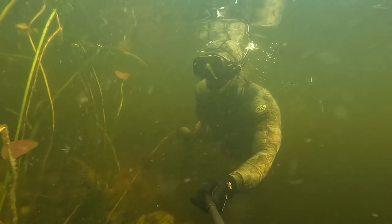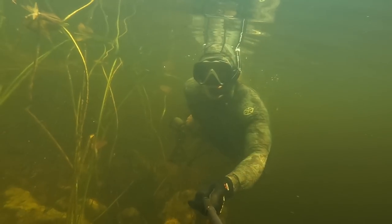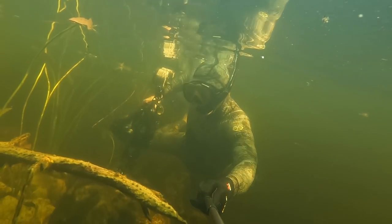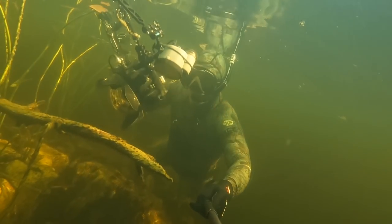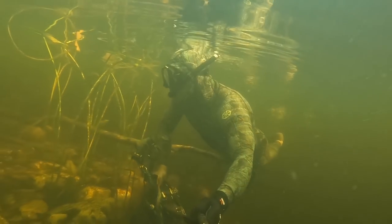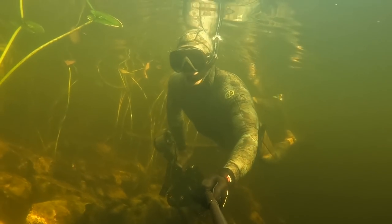Being in the water with alligators is extremely dangerous. I have had alligators try to attack me multiple times, and I've had multiple friends who have been bitten severely. People are on occasion killed doing things like this, so please again never ever attempt anything you're seeing here today.